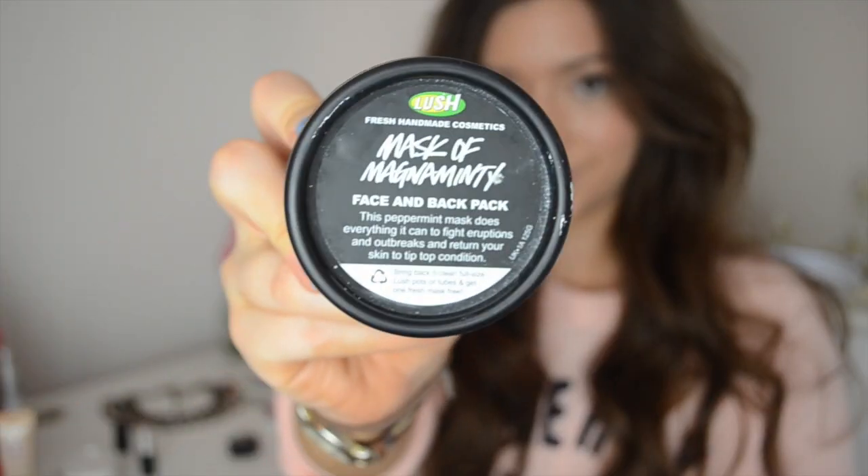Another skincare product I picked up at the end of January is the Lush Mask of Magnaminti face mask, because I went through a bit of a bad breakout between the end of January and beginning of February, so I picked this up in desperation. It's got lots of peppermint in it, so it's good for clearing out spots and helping to prevent them. It's a really nice cooling mask — really nice to put on in the bath because your face just feels really cool and refreshed. It's really helped to calm any breakouts that I've had; the spots have gone down a lot quicker and they're not as angry. I'd definitely recommend picking it up if you suffer from blemish-prone skin.